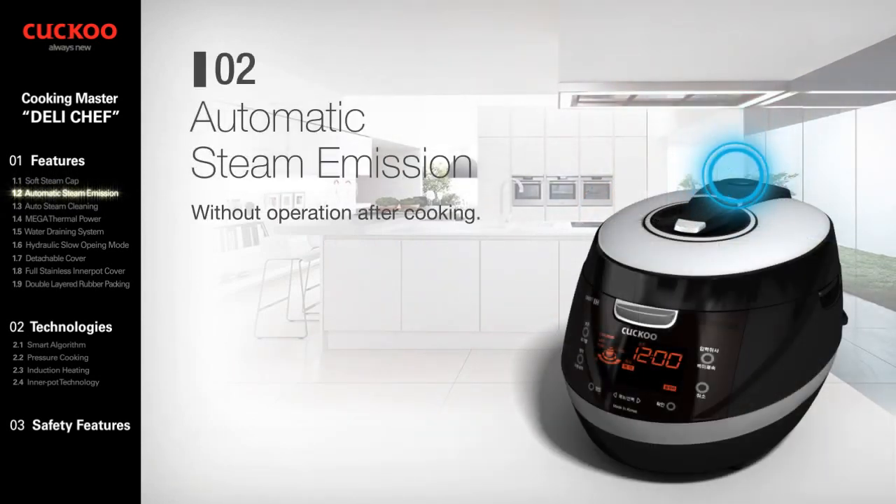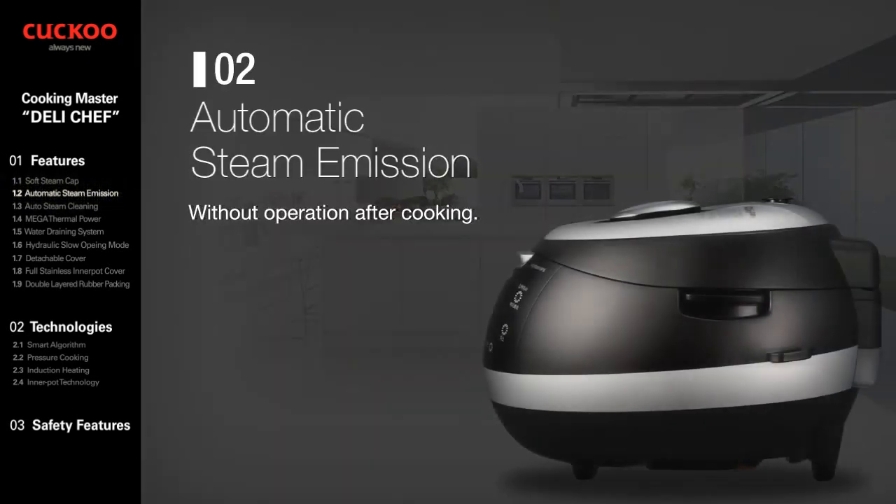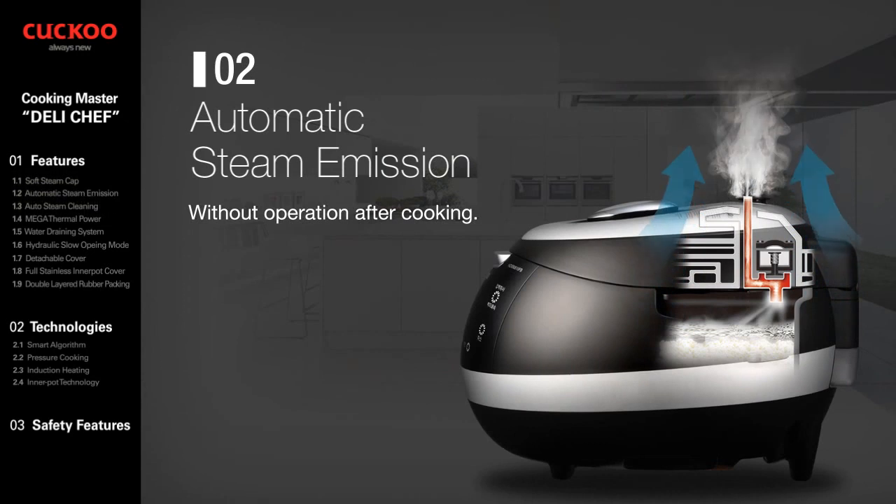Automatic Steam Emission — safely and thoroughly emits all steam left behind without any further operation after cooking.